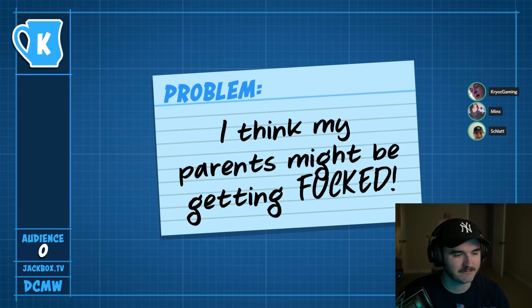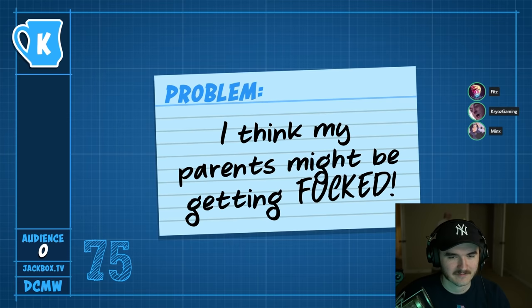Guys, can we refrain from profanity this episode, please? Okay, I'll do my best. I think my... wait, hold on. I forgot this is the problem. How we doing, boys?